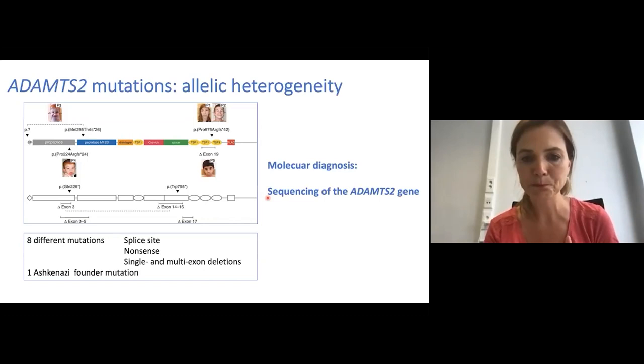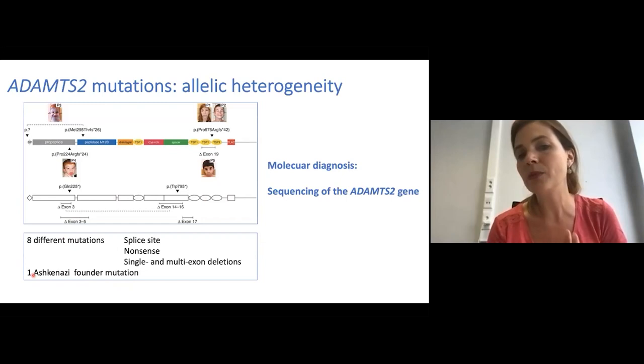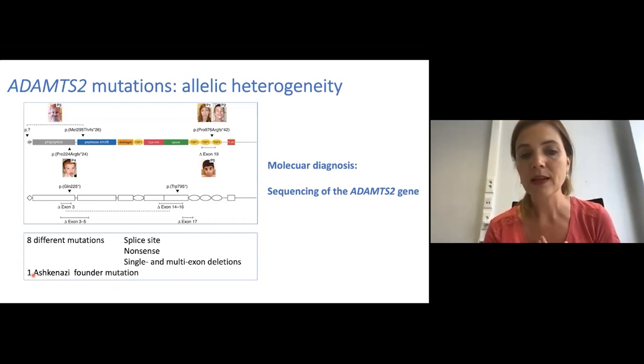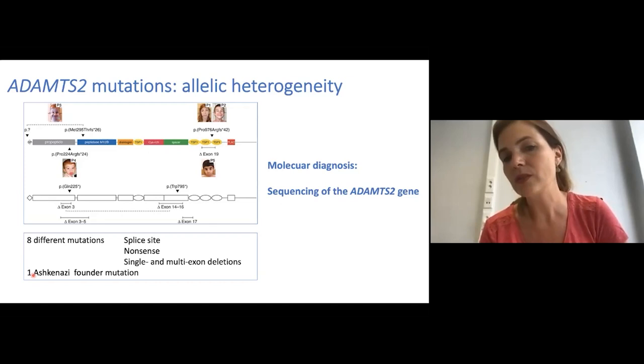In these 15 patients, eight different genetic defects have been reported in ADAMTS2, and there is one Ashkenazi founder mutation. Molecular diagnosis is based on sequencing of the ADAMTS2 gene. Electron microscopy of the skin showing the hieroglyphic pattern of the collagens can also help in the diagnosis, but since it is not completely specific — as it can overlap with what is seen in arthrokalasia type of EDS — it cannot confirm the diagnosis with 100% certitude.